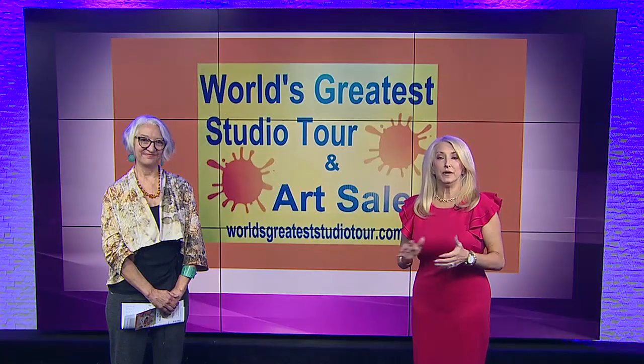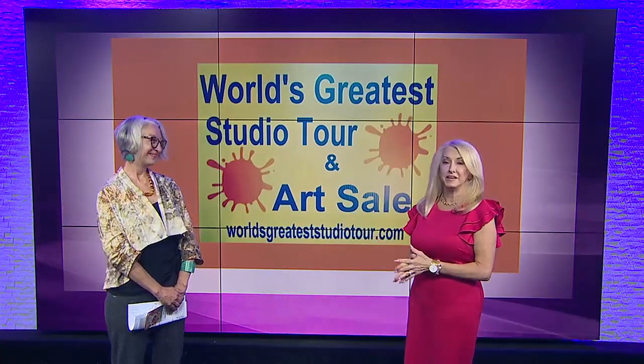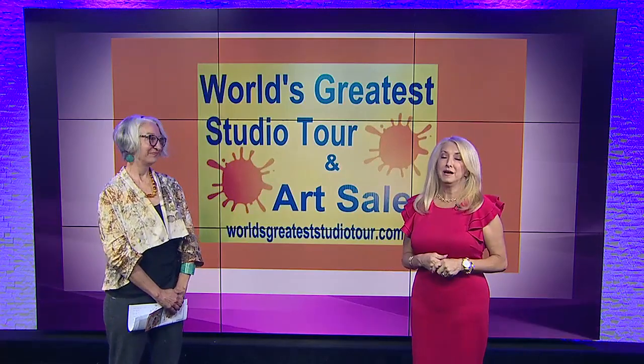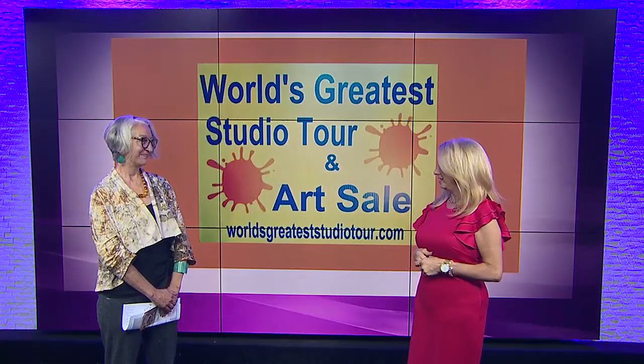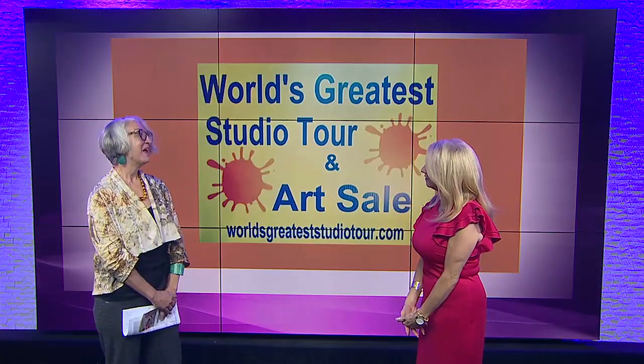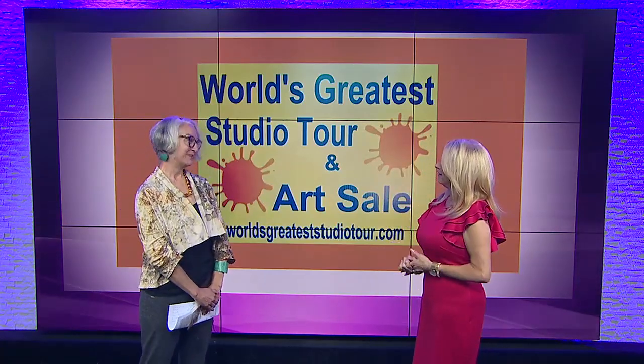All right. Thank you, Audrey. Joining us now is Cindy Houston, and she is here to talk to us about a really cool event that might inspire your creativity and your creative side. Cindy, thanks for being here. Well, thank you very much. It's wonderful to be here.